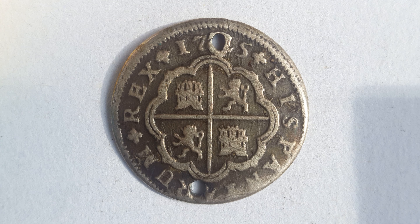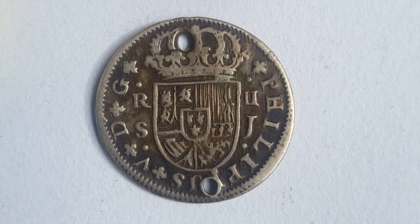Here on the obverse you can see a cross with lions and castles in an octalobe, the date and legend surrounding it, which translates to 1725, King of the Spains. On the reverse you can see the crowned arms of Spain with a rounded bottom, the denomination which is parted, the mint mark for Seville, and surrounding it is the legend which translates to Philip V by the grace of God.